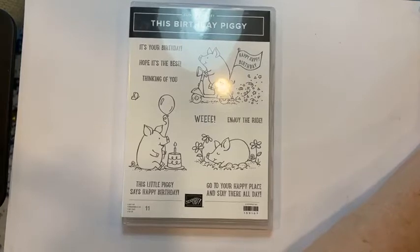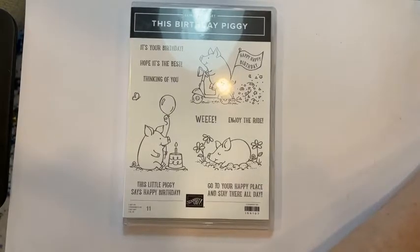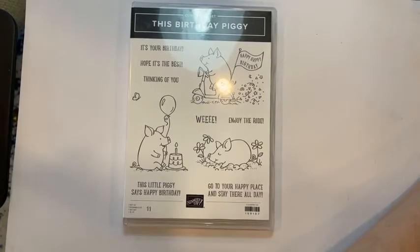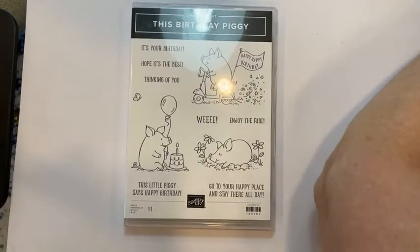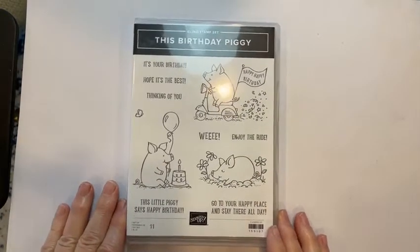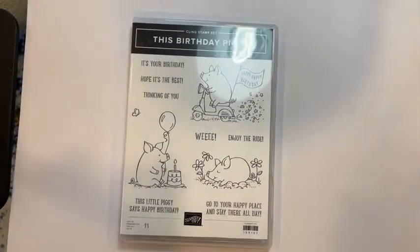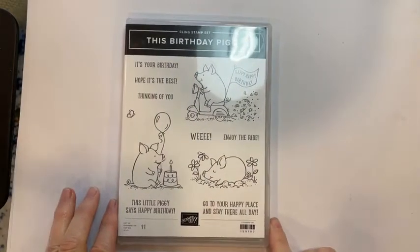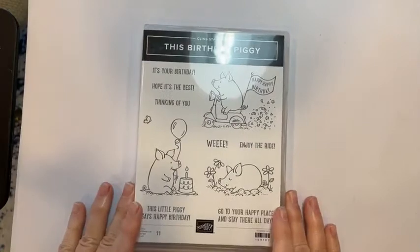Hey everybody, how are you tonight? This is Verna Mullen from Stampin' Notes and this is Monday Simply Stamping in the Meadow. It's been a beautiful day here today, I hope you've had a great day. I'm just going to get my computer up here and going. I'm muted and I've got some fun cards to do with this Birthday Piggy set. I'm going to move my light around a little bit to see if that is better — not so much of a glare.